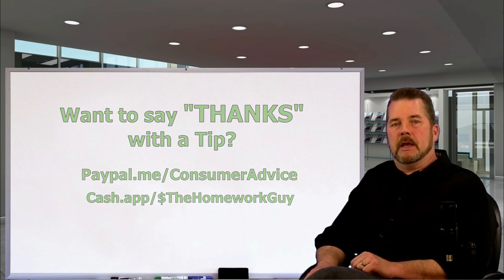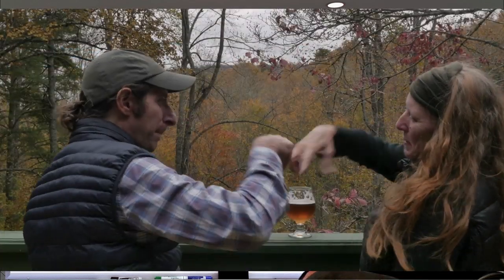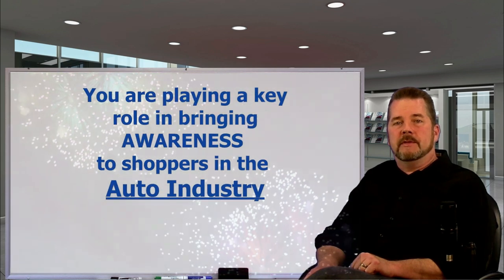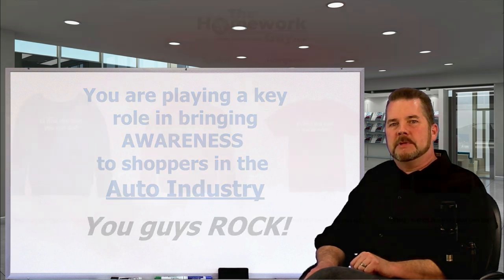For any of you who got a smoking hot deal, put it in the comment section below so others can benefit from your experience. By sharing your shopping stories, you're adding to the super high intensity training everyone gets by visiting the Homework Guy channel. We are literally exploding on the web right now, thanks to all of you coming back, sharing with your family and friends, and bringing awareness to shoppers in the auto industry. That's it for now — I'm Kevin Hunter. Until next time, take care everyone.